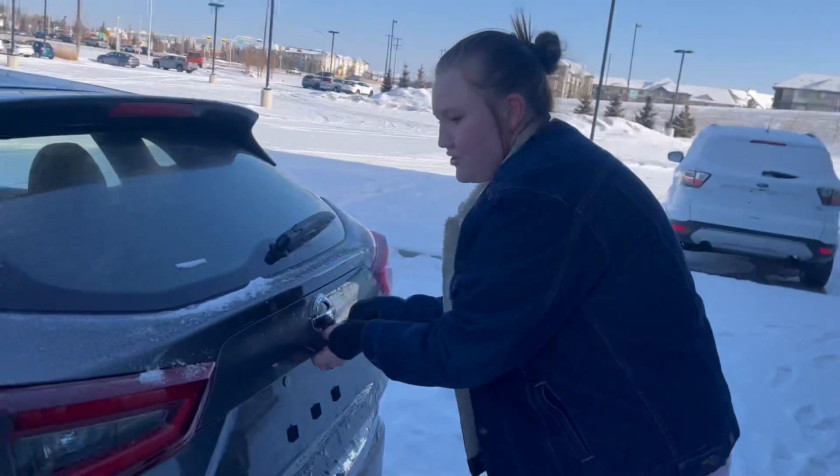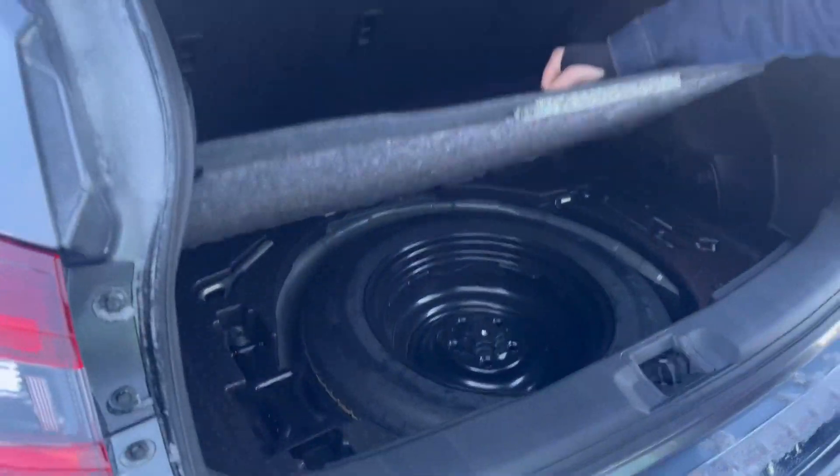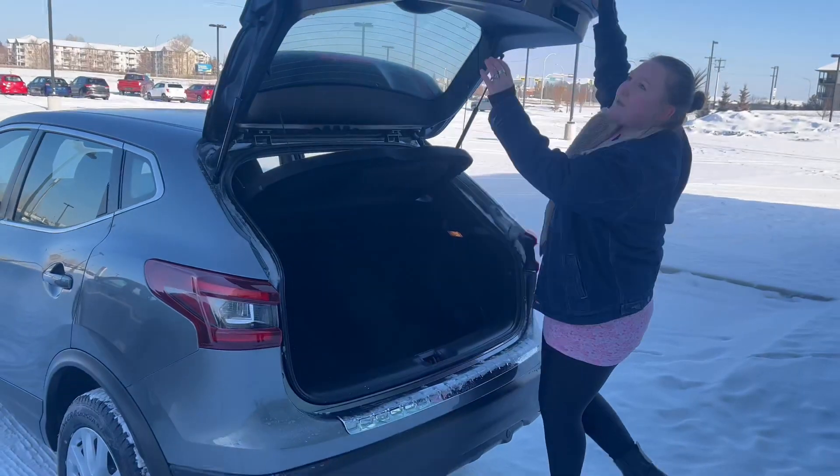Now, for the trunk — you have a very spacious trunk, a little bit of cargo on each side. You can lift up this little mat for a spare tire and your jack, so that's also nice. There's some extra storage space.